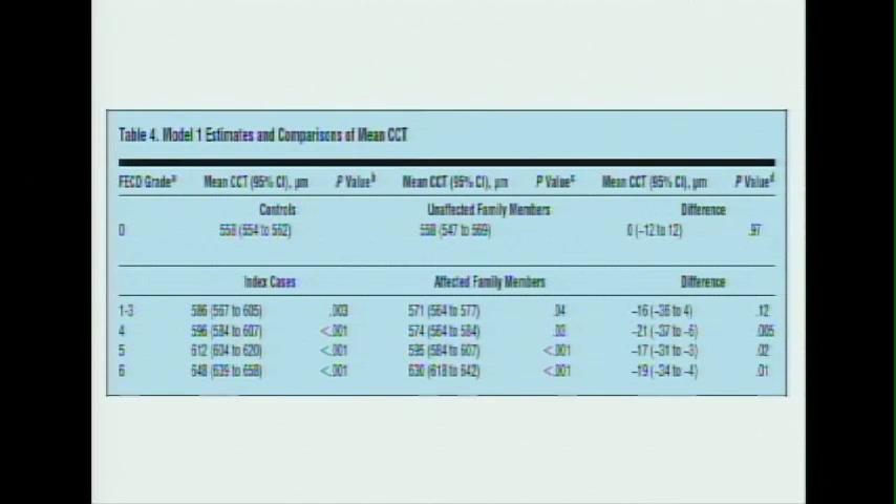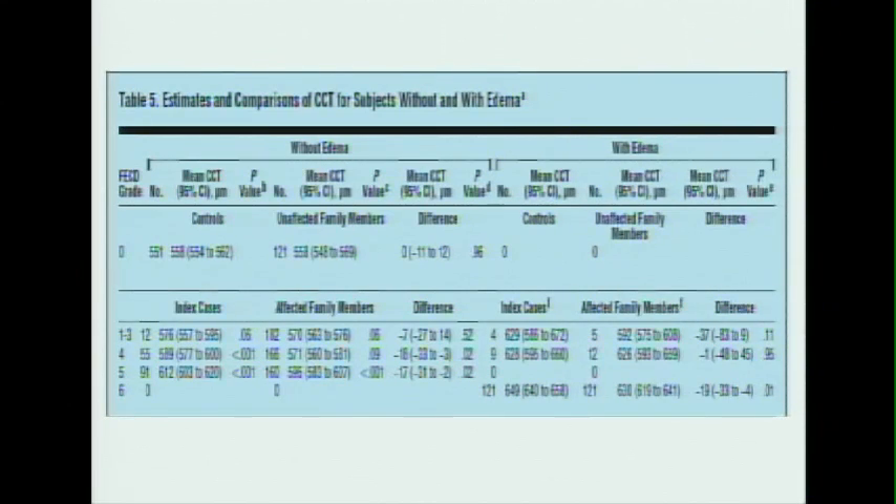This table is notable because if you look at the control group and the unaffected family members — two groups without Fuchs — they have similar corneal thicknesses, with no significant difference, giving us a general range of where the average population's corneal thickness falls. Interestingly, if you look at index cases even for a low grade of Fuchs — grades one to three, just a few guttae present — they already have thicker corneas than the control group. The table also shows that thickness is related to edema: if you have edema, your cornea is thicker, which again makes sense.